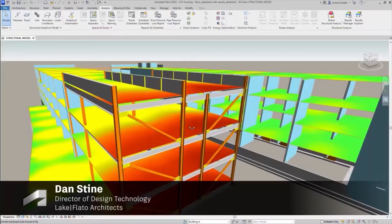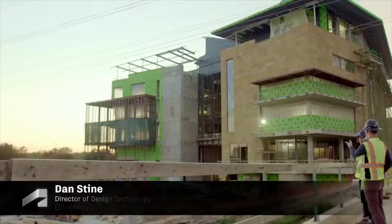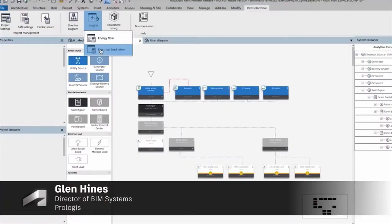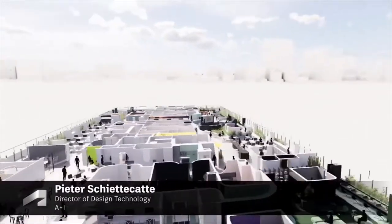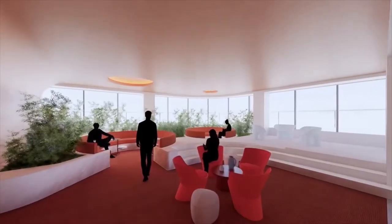Revit is the foundational tool that allows us to maintain a single source of truth. Revit is a living, breathing database of your design. We use Revit not just as a coordination tool or documentation tool, but also as our main design tool.